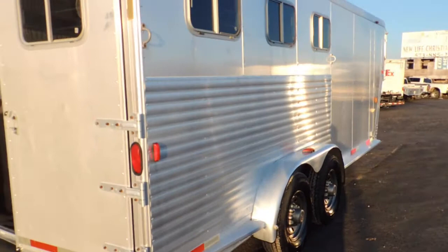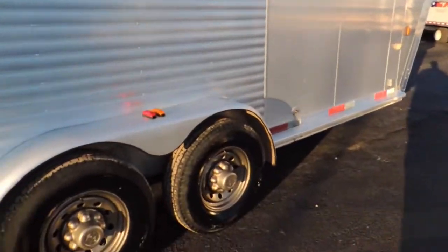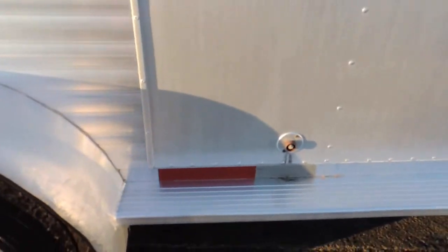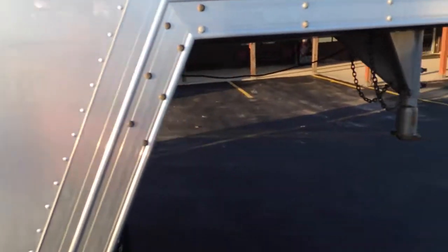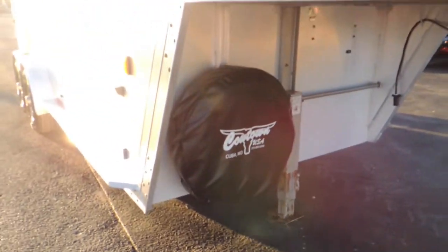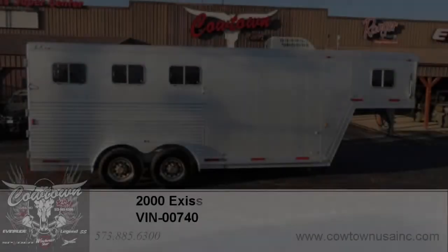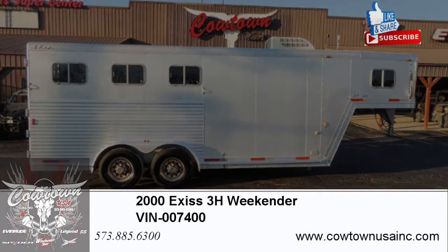This side over here is just as nice as the other side. It's got your fresh water hooked up. Everything that you need in a nice little weekender. So guys, if you need a nice little weekender, give us a call: 573-885-6300, or go to CowtownUSAINC.com.